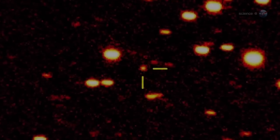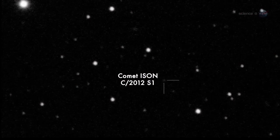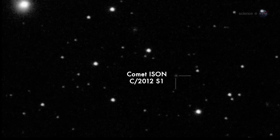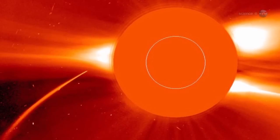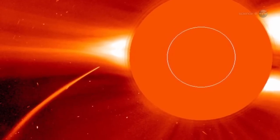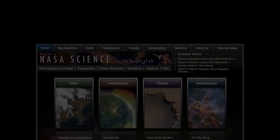Comet PAN-STARRS should not be confused with another, even better comet coming later this year. In November 2013, Comet ISON could shine as brightly as a full moon in broad daylight, when it passes through the atmosphere of the Sun. Two bright comets in one year is a rare treat, says Battams. For updates on comets and other objects visible in the night sky, stay tuned to science.nasa.gov.